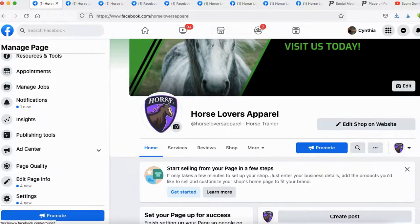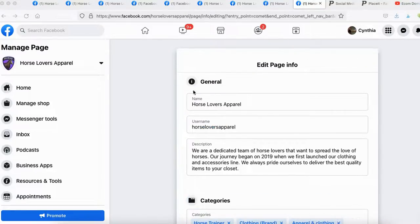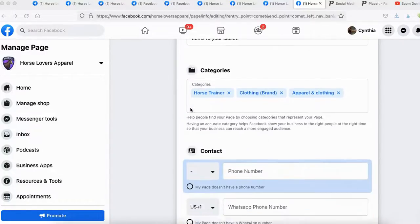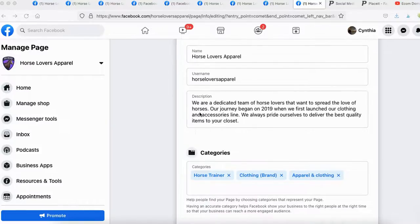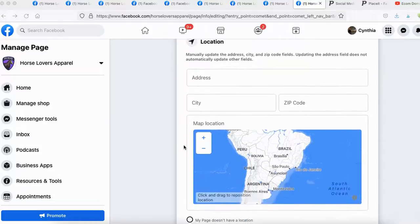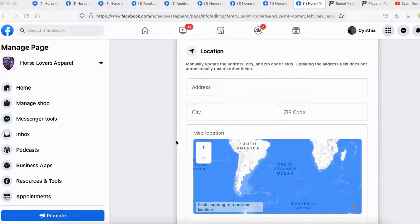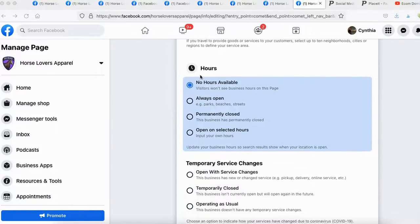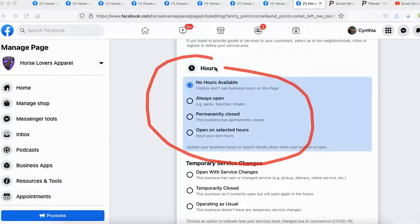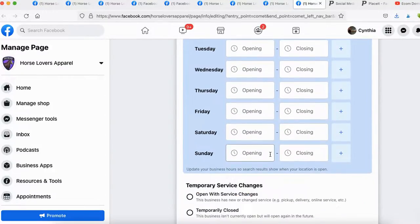Edit Page Info — most of it is already filled out from when we set up the page: name, username, description, and categories. You can also add contact information — phone number, email, website. If you have a physical location like a restaurant or hair salon, you can enter it here. If you're an e-commerce store without a physical location, just leave it blank. You can also fill in hours of operation if applicable.